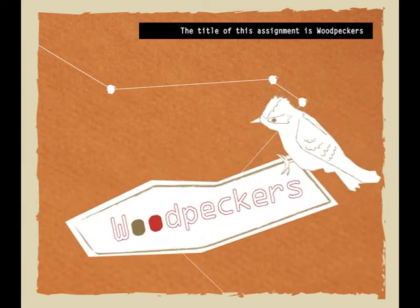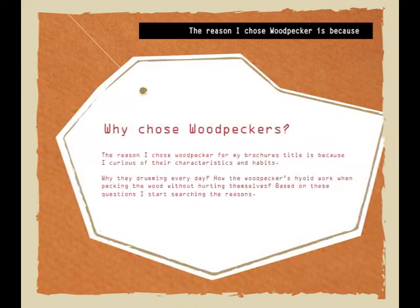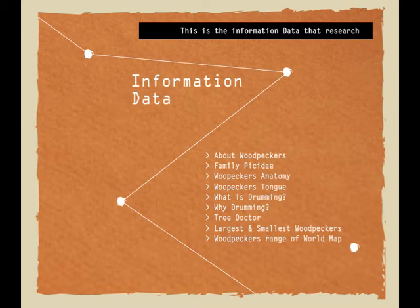The title of this assignment is Woodpeckers. The reason I chose Woodpecker is because I'm curious about their characteristics and habits. This is the information data that I researched from the Internet.